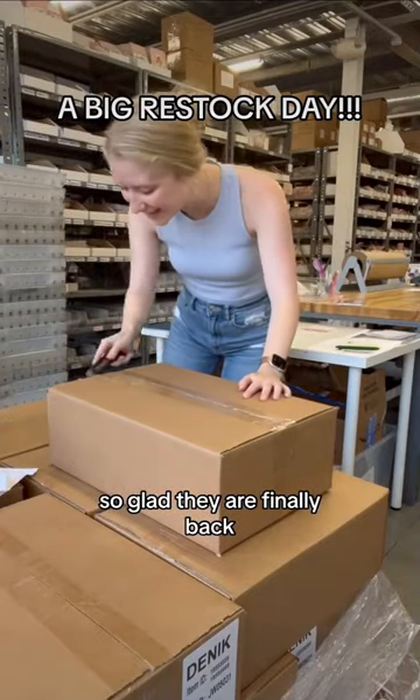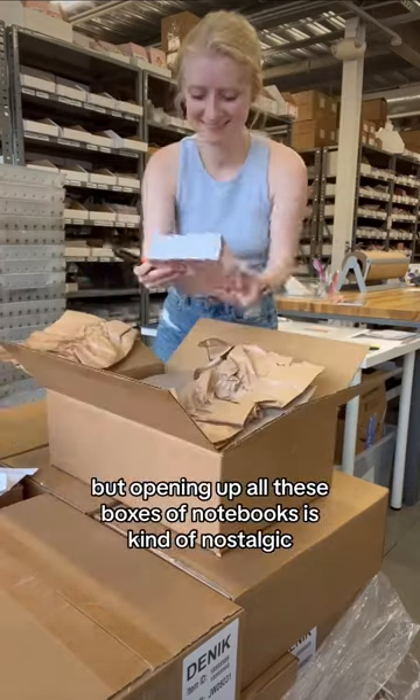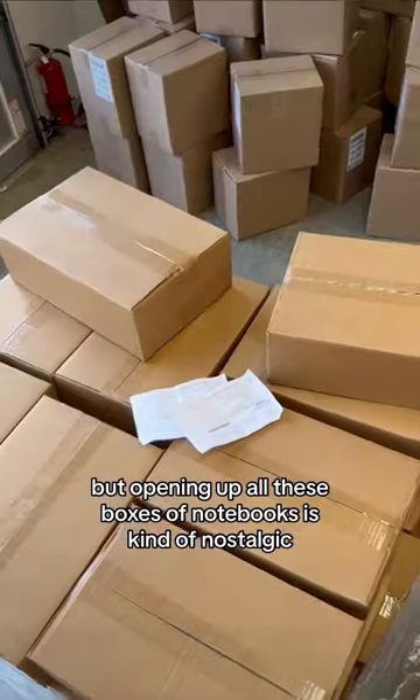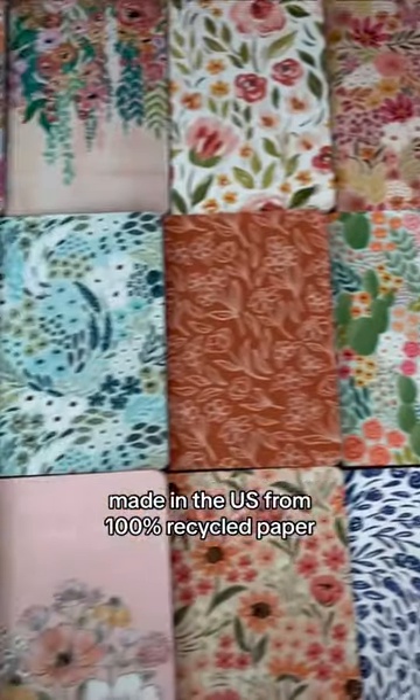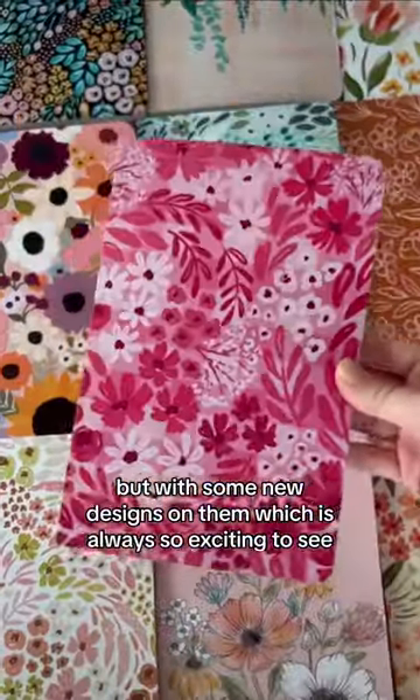I'm glad they are finally back! I've been selling notebooks for my business pretty much since I started, so opening up all of these boxes of notebooks is kind of nostalgic. They're the same as always, made in the U.S. from 100% recycled paper, but with some new designs on them, which is always so exciting to see.